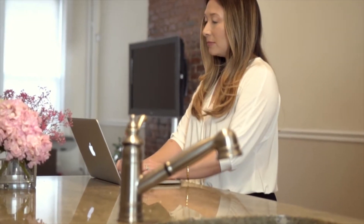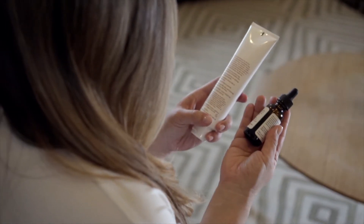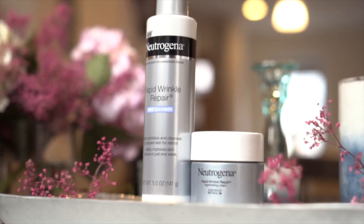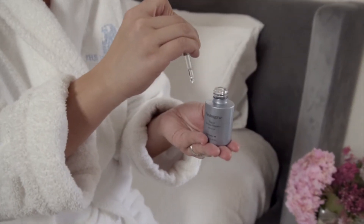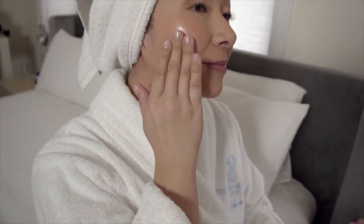I started educating myself on different skincare products and today I'm happy to say that I have a really solid skincare routine. One of the products that's made the biggest difference to my skin is Neutrogena's Rapid Wrinkle Repair Retinal Oil. It dramatically reduces the appearance of even deep wrinkles, but it's really lightweight and absorbs so easily. I like to pair it with the Rapid Wrinkle Repair Regenerating Cream so that I get two times the wrinkle-fighting power.